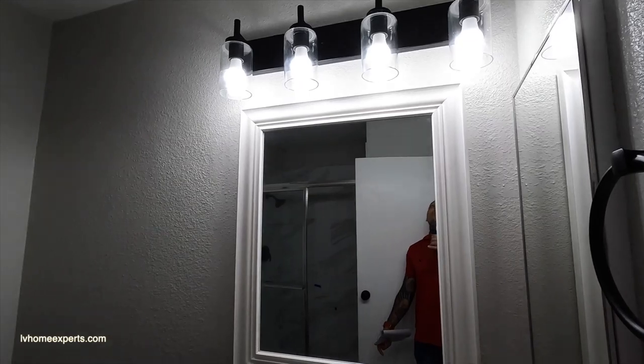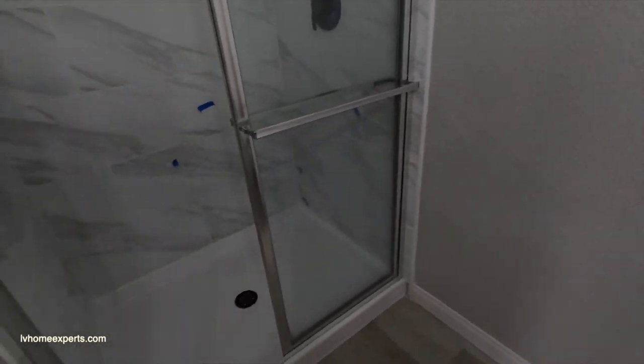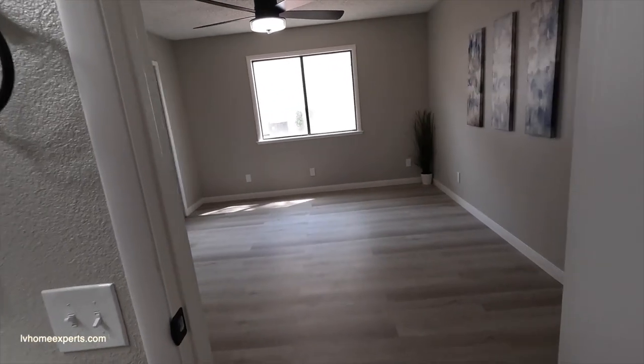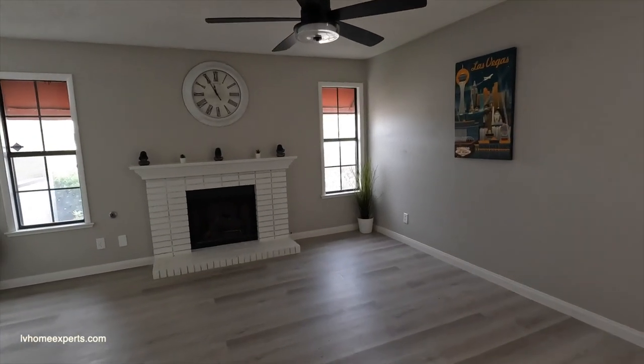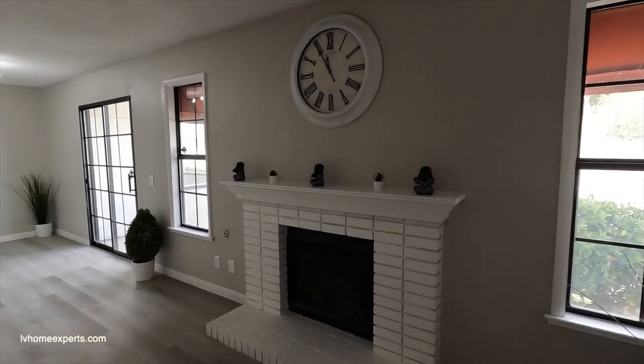Brand new hardware, fixtures, and toilet. What they did in the shower was clad it — the finishings are okay, but keep in mind this is a flip property. If you want more information, click the link in the description. The fireplace — all they did was paint it and add a mantle.